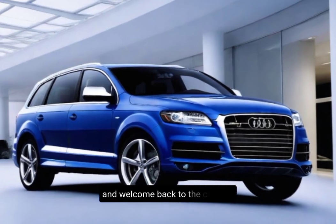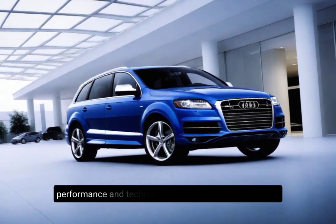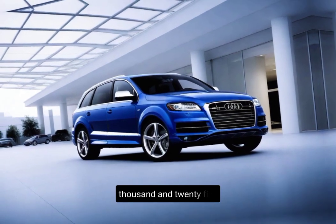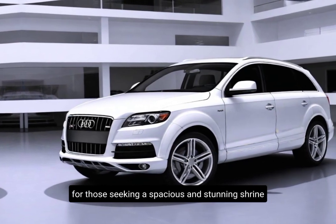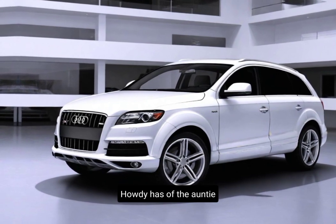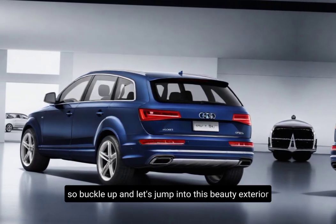Hey everyone, and welcome back to the channel. Today, we're getting a super close look at a machine that blends luxury, performance, and technology seamlessly — the all-new 2025 Audi Q7. This SUV has been a favorite for those seeking a spacious and stylish ride, and for 2025, Audi has upped the ante with some stunning design upgrades. So, buckle up and let's jump into this beauty.